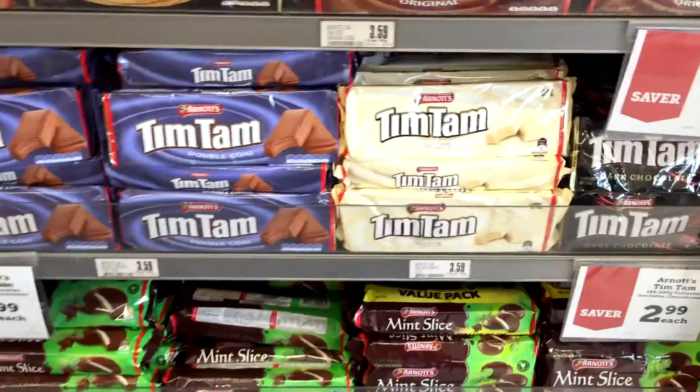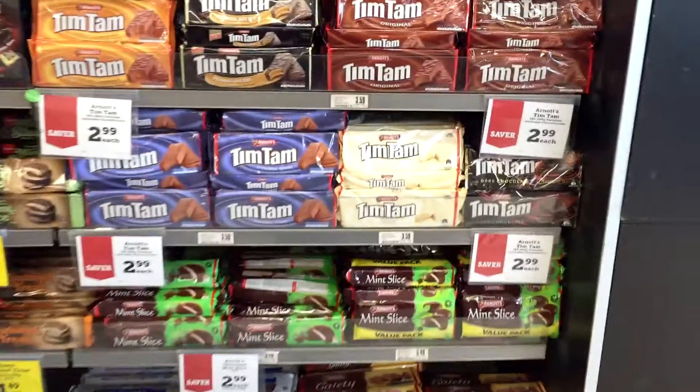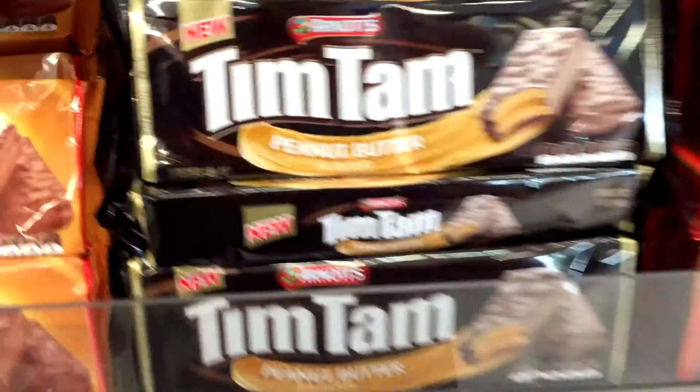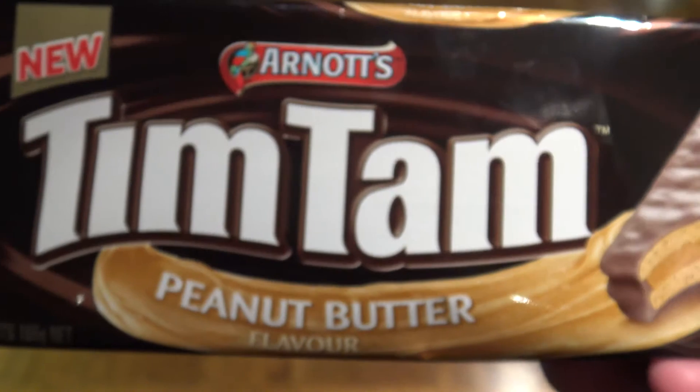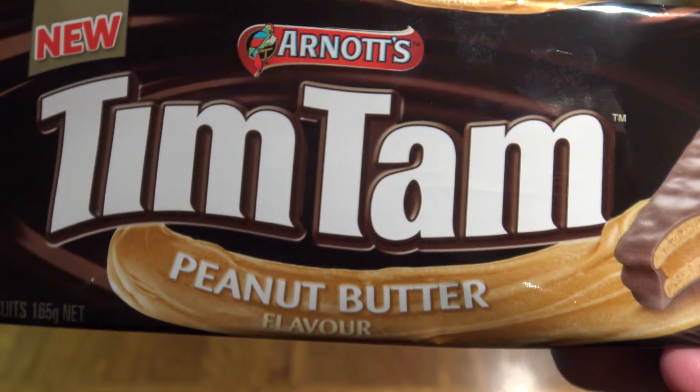Hey there and welcome! If you haven't seen it, Tim Tams — or Arnott's who make Tim Tams — have brought out a new flavor: peanut butter flavor.